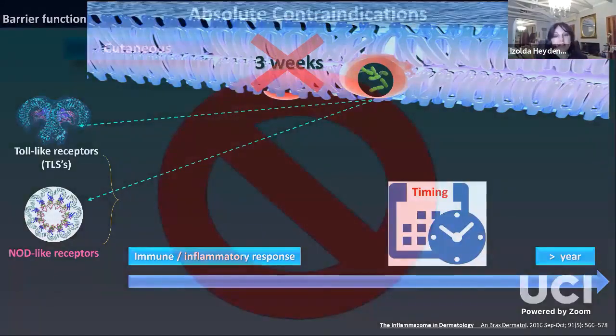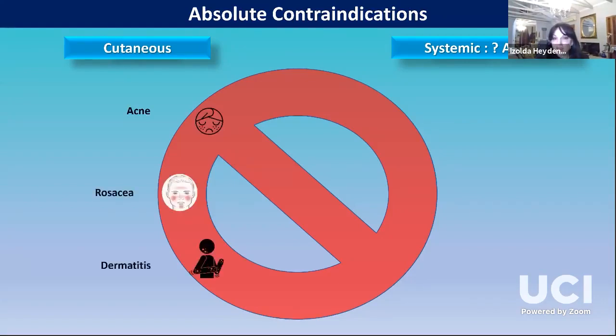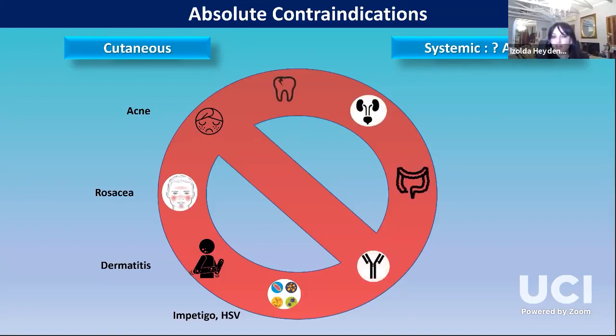The bugs don't only come in via the skin — they can also be from systemic origin, because systemic disease can also bind to the toll-like receptors in our body. We should ask our patients whether they are on antibiotics and if so, what the reason would be. Absolute contraindications to fillers, cutaneous-wise, are conditions that live on and near the nose: acne, rosacea, dermatitis, especially seborrheic dermatitis, and infective conditions such as impetigo and herpes simplex virus. Systemically, dental caries, a bladder infection, gastro, and autoimmune disease can all lead to late-onset adverse effects.